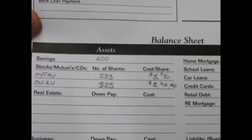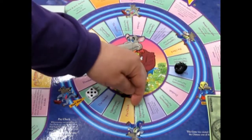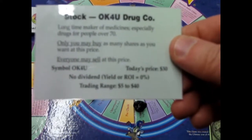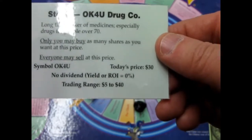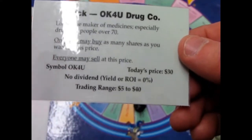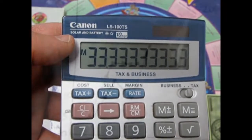Another opportunity: Okay For You. Long time maker of medicines especially drugs for people over 70 — only I may buy. We get 30 shares — Okay For You is worth thirty dollars a share. With a thousand dollars we're getting 33 shares.